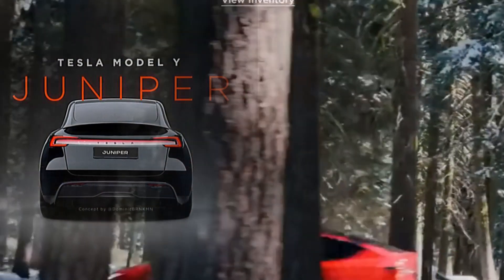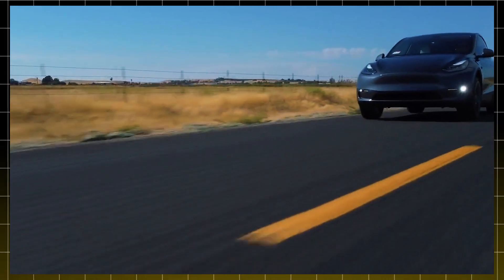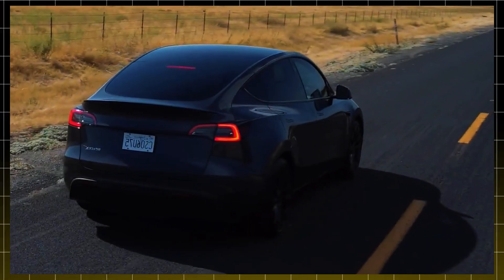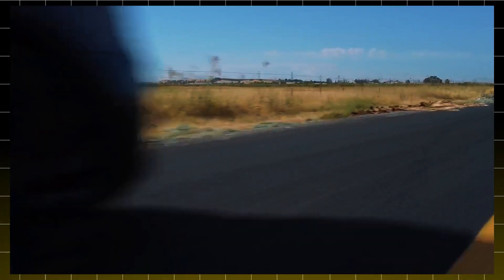Hey there Tesla fans, welcome back. Today we're diving into one of the most exciting updates in the electric vehicle world, the 2025 Tesla Model Y, or as it's now called, the Juniper update. If you're a car enthusiast like me, stick around because we're breaking down everything you need to know about this incredible refresh.